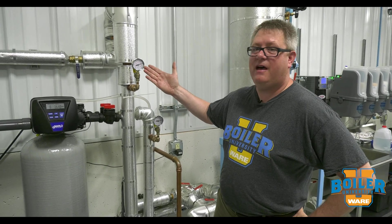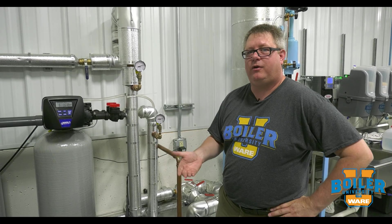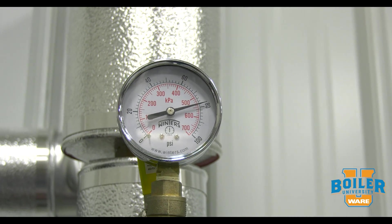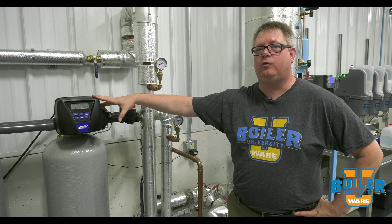we may have sufficient water pressure at the boiler room, we may not, or we may have sufficient pressure intermittently. So it's important in our boiler room that we have at least 35 psi for our water softeners to work correctly.